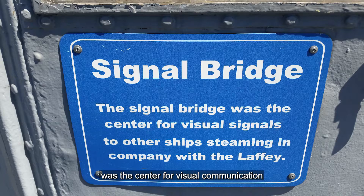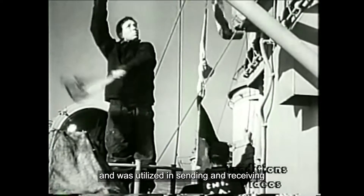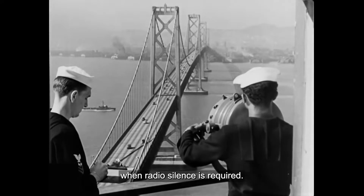The signal bridge was the center for visual communication and was utilized in sending and receiving information over long distances when radio silence is required.